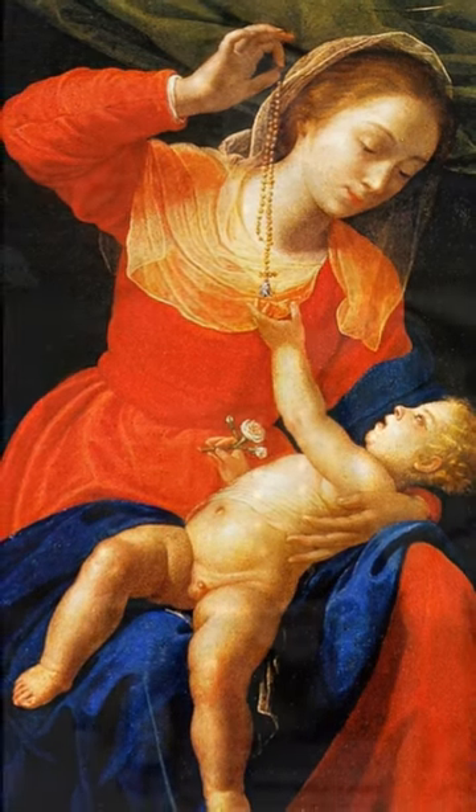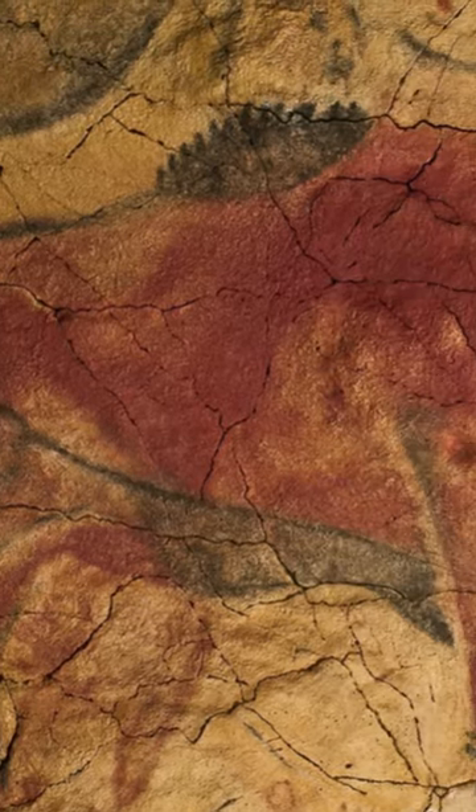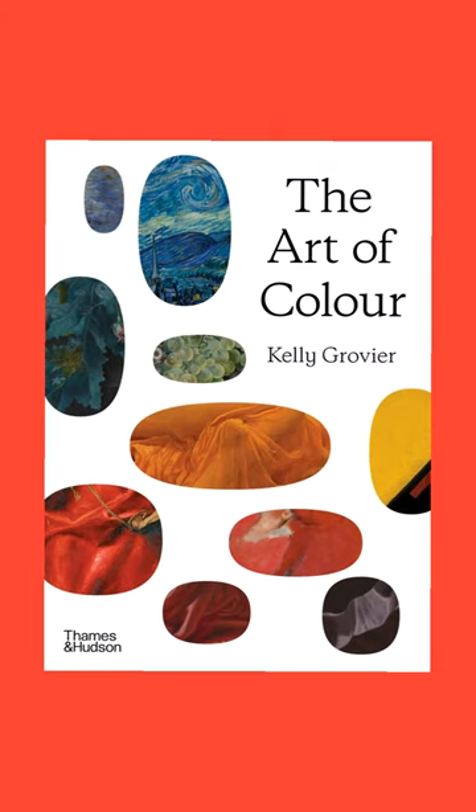thrum and throb. In 1879, a young Spanish girl shouted in excitement when she discovered the sizzling scarlet fur of animals, magicked by stone-aged masters, stampeding across the ceiling of a cave in northern Spain. "Look, Papa, oxen!" And with those three words, the history of art was rewritten.